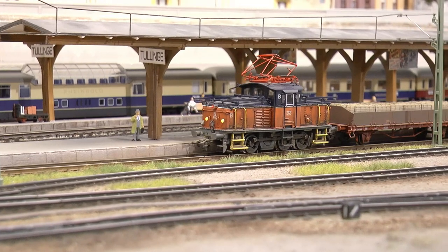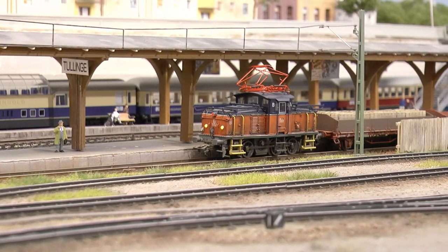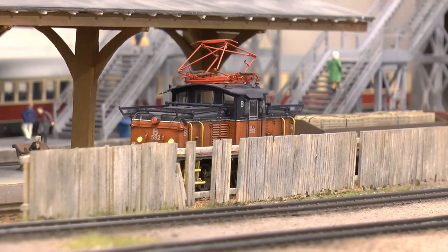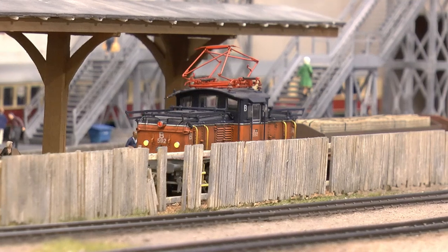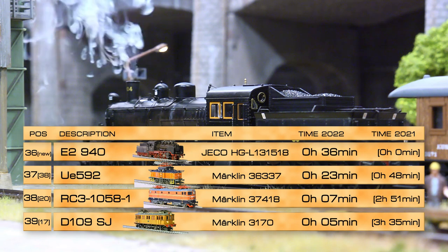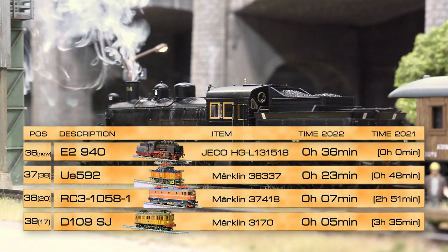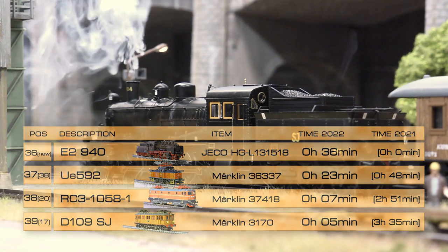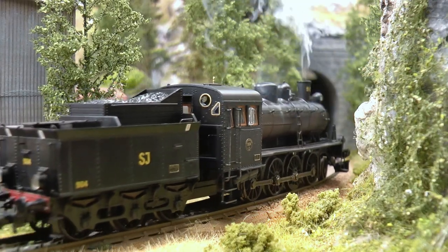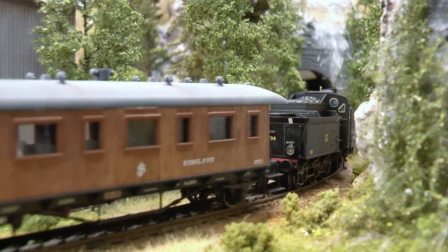On 37th place, running 23 minutes this year, is this UE switcher. I originally bought two of these to serve at H-Boda and V-Boda, but just a year after they were replaced by the same locomotive in brown. Since then I've sold one and this one remains at the main yard. On 36th place we have a Swedish steamer called E2940 — it's a Jäckò loco that's been running 36 minutes this year.